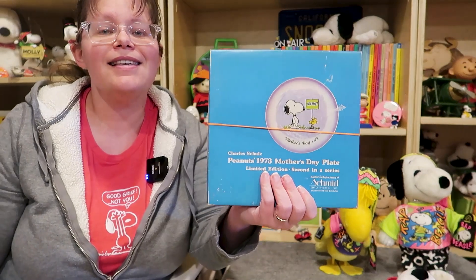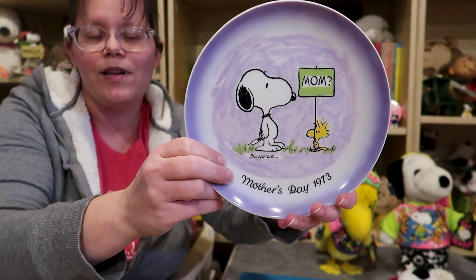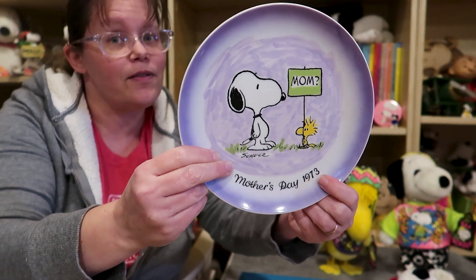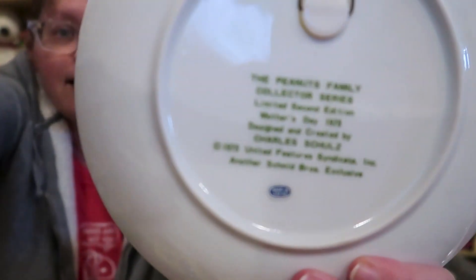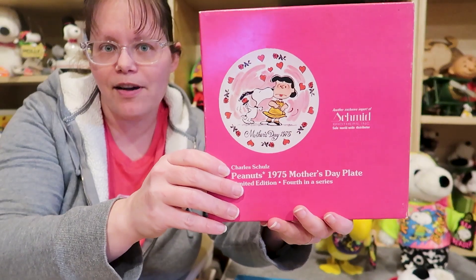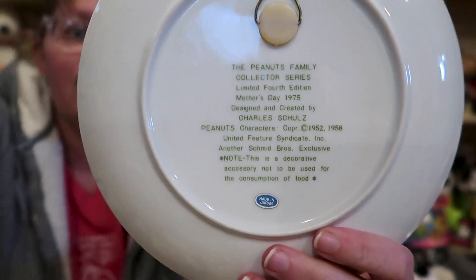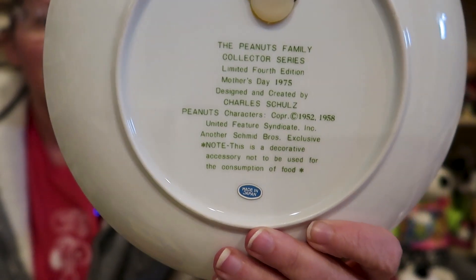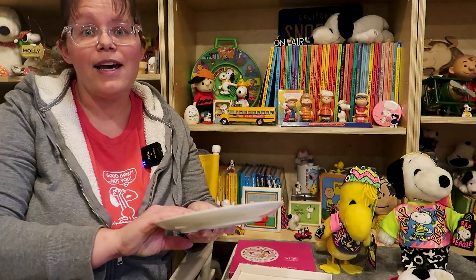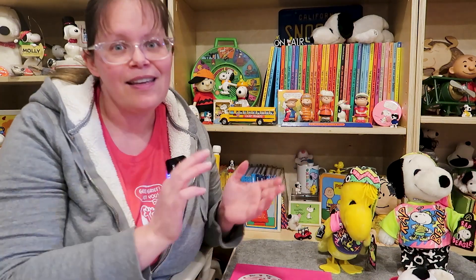Let's look at some items to help figure out when they're from. First up, we've got this 1973 Mother's Day plate. This is a great example of when the date matches — this plate is obviously from 1973, and on the back the copyright says 1973. Now let's travel forward just two years to 1975. Obviously this plate is from 1975 — why would they make it any earlier? But on the back you can see they say 1952 and 1958. Lucy is 52, Snoopy is 58. You can see why that would be very confusing for Peanuts fans and dealers.